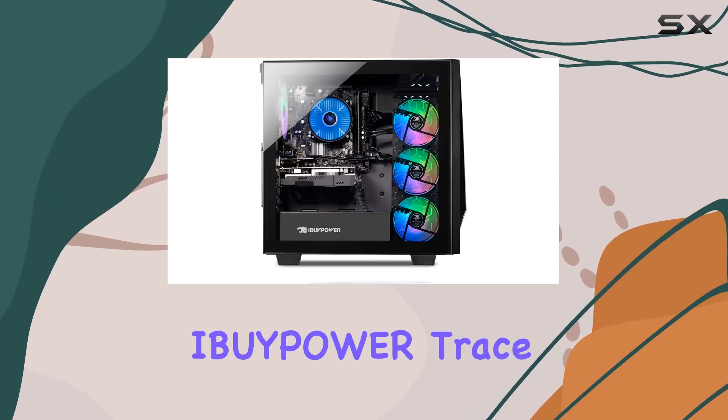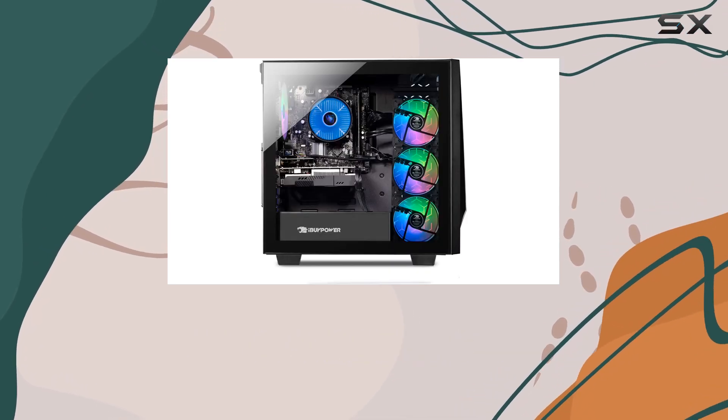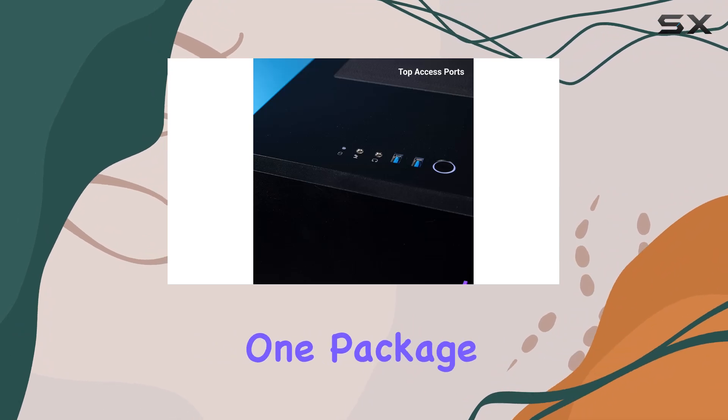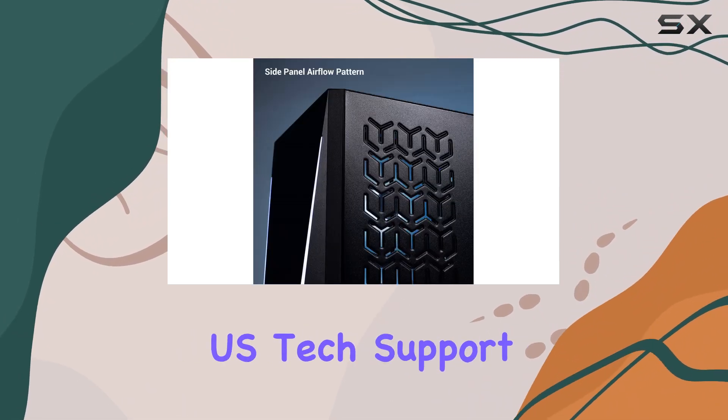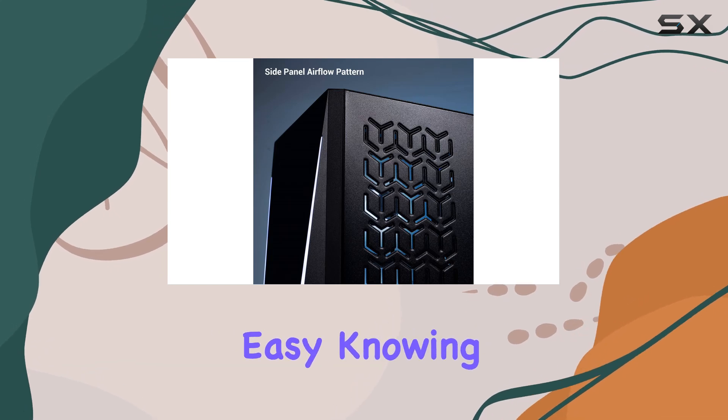Whether you're a casual gamer, a content creator, or even using it for business purposes, the iBUYPOWER Trace 4 Gaming PC offers versatility and power in one package, backed by a one-year parts and labor warranty with free lifetime US tech support.